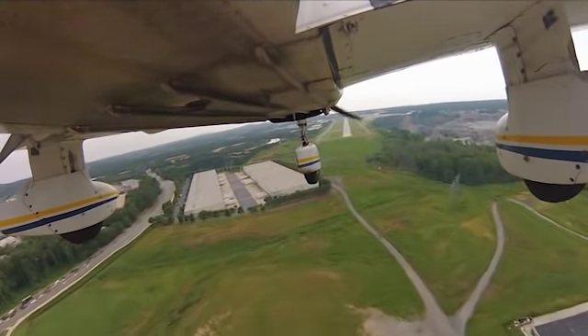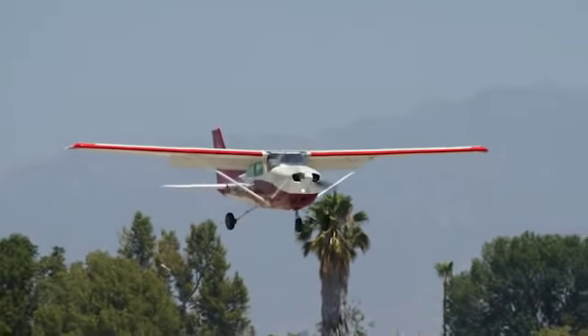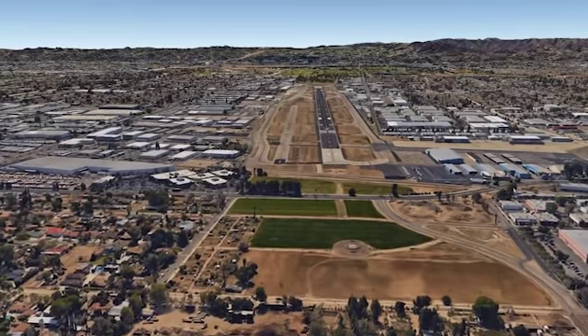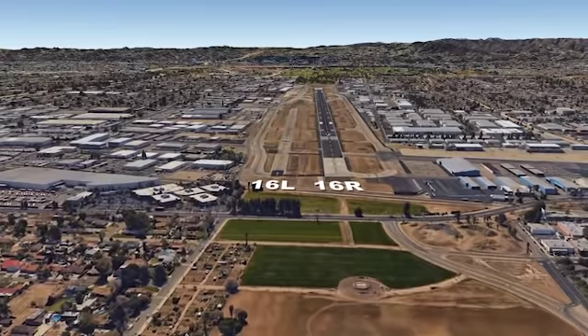Nationally, wrong runway landings are on the rise. To avoid that mistake, positively identify and read back your assigned runway. Notice that at Van Nuys, runway 16 Right is wider and longer than runway 16 Left.